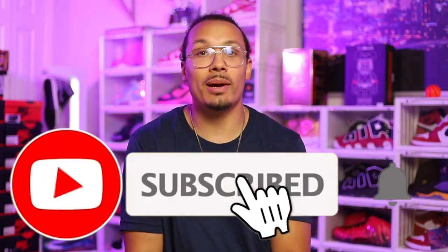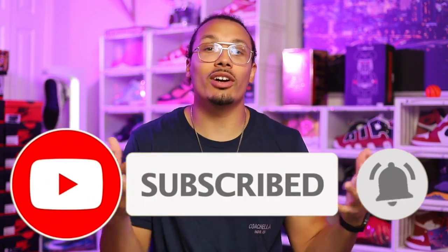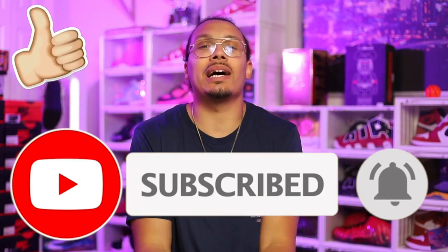Welcome back to the channel. My name is DJ and this is the DNA Show. If you haven't already, don't forget to hit the subscribe button, join the family, join the squad, and smash the like button because that helps the algorithm.